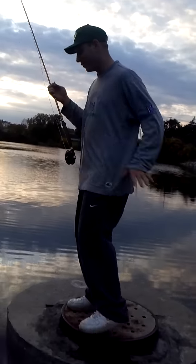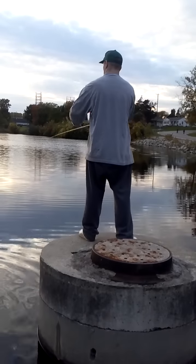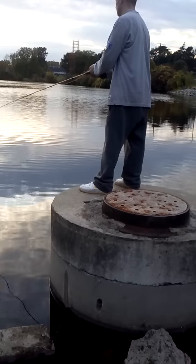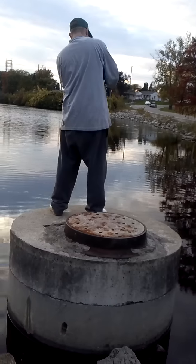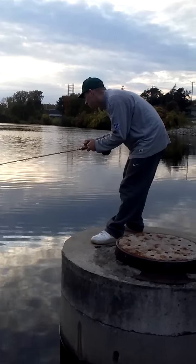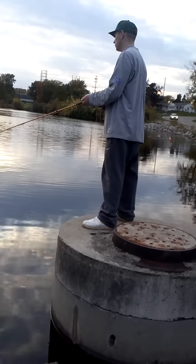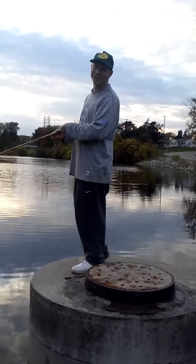And I'm telling you, this is incredible. The fight on this pole with the bluegill is amazing.